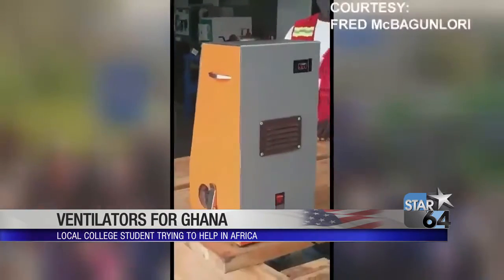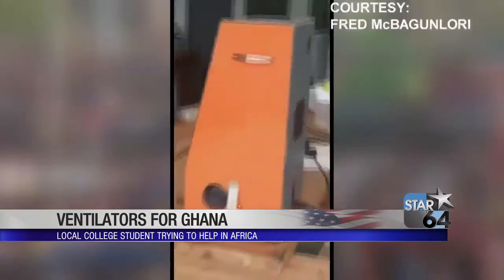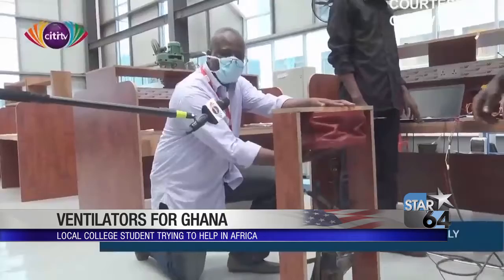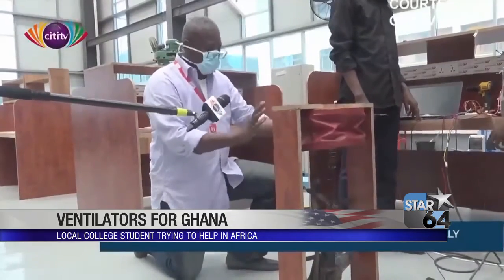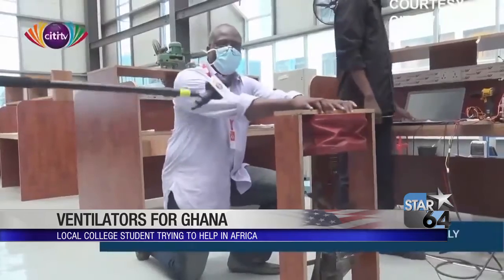Cell phone video taken by Fred McBagan-Laurie shows his low-cost ventilator works. As you can see, it's really, really tiny, really portable. The engineer, inventor, educator, and provost and president at Academic City College in Ghana is now working to save lives.